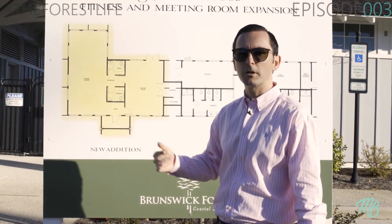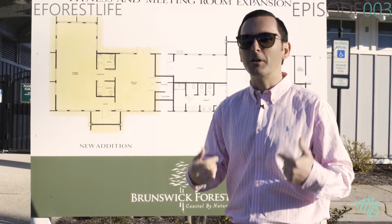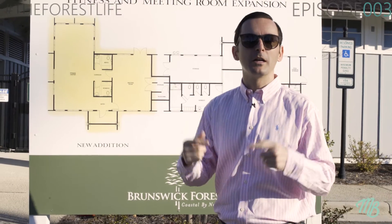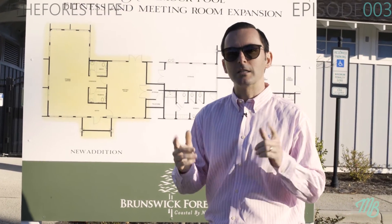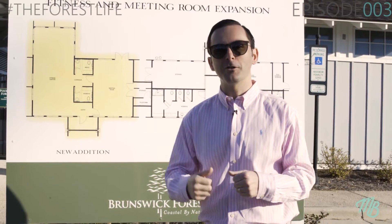So what we're going to do now is take a walk over into the new center. It's currently under construction, so by watching The Forest Life episodes, you're getting a behind-the-scenes look and sneak peeks of all the new exciting things happening here. We look forward to showing you inside.